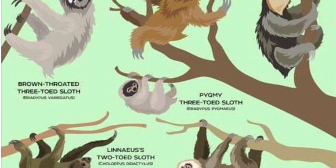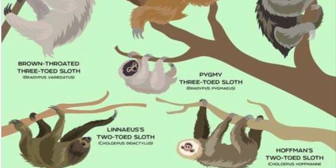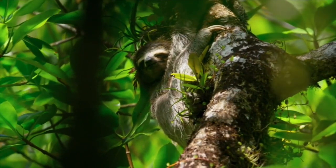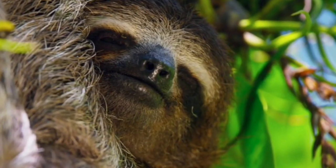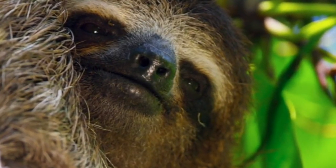Fact 2: Everything, including food digestion, is sluggish and slow-moving. Fact 3: They live most of their lives in the trees. Fact 4: They're extremely selective when it comes to pooping. Fact 5: They are good swimmers. Fact 6: Their slow-paced lifestyle aids their survival in the wild. Fact 7: In terms of ancestors, the sloth's family tree contains absolute giants.